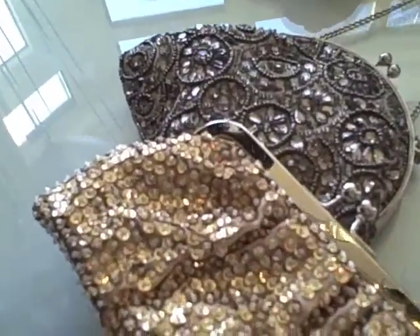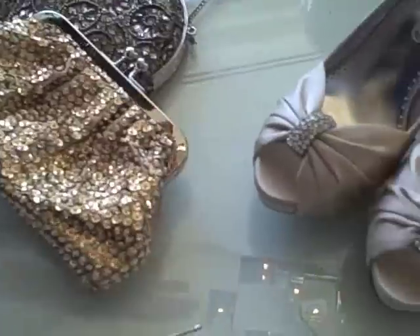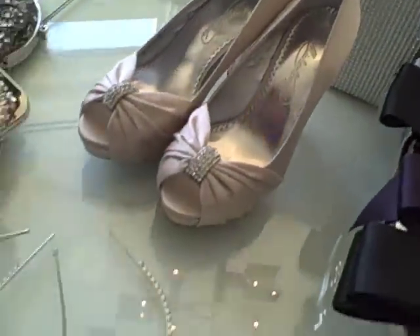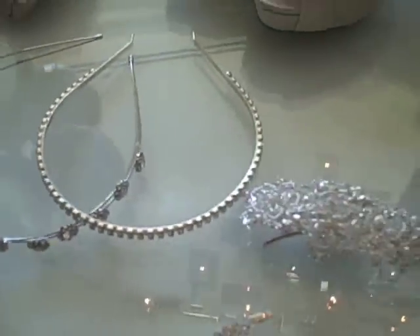Nothing says festive or holiday like a bejeweled handbag, which I love. And these shoes have a little sparkle and shine — not too much, just a little bit. And you have got awesome headwear pieces with a little bling. But if headwear is not where you want to go, try a sash.